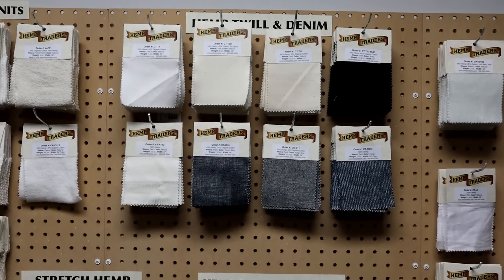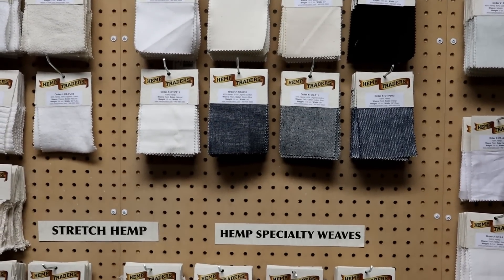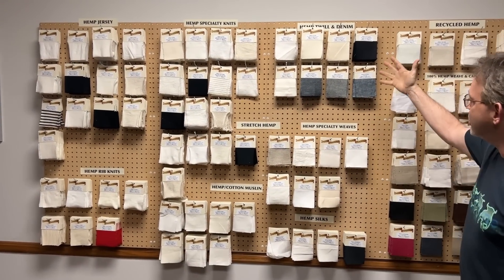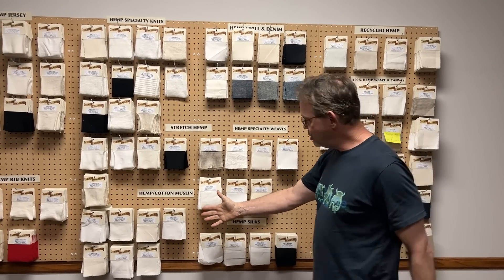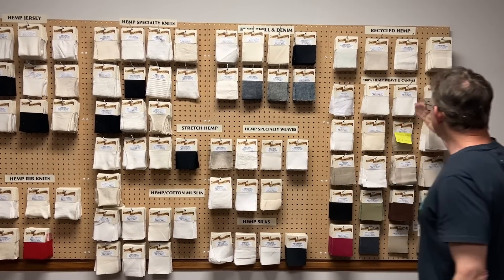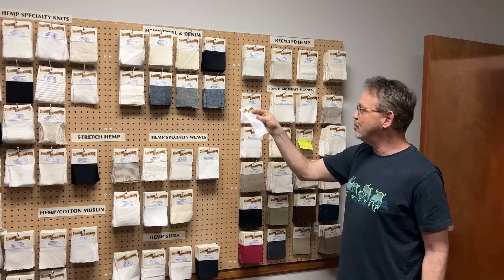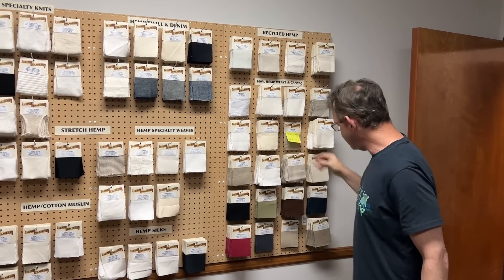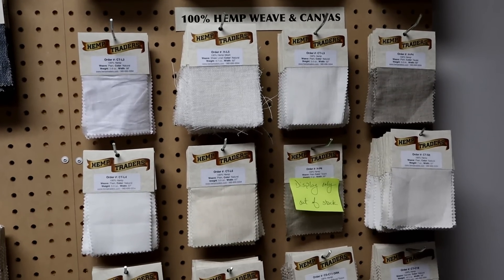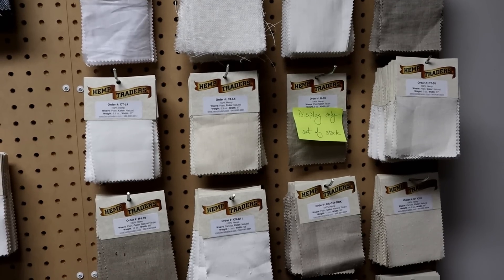From hemp yarn, it will then be woven or spun, and you're going to get all the various textiles. You can see all the different hemp fabrics we're able to make — hemp is very versatile. We're able to get different fabrics from the knit fabrics over here, these are hemp denims, hemp specialty weaves, hemp blended with cotton — we call this hemp muslin. Then of course we have our 100% hemp fabrics, anything from this very lightweight 2.6 ounce 100% hemp linen-type fabric all the way to a very heavy 20 ounce per square yard hemp canvas fabric.